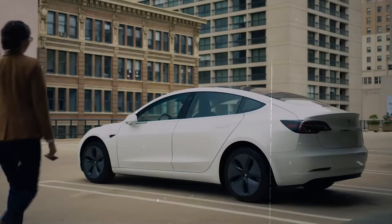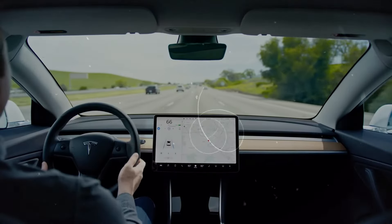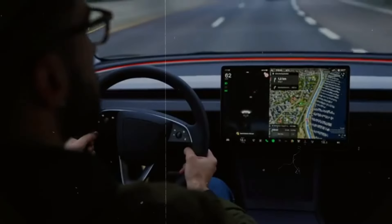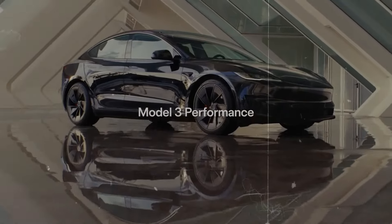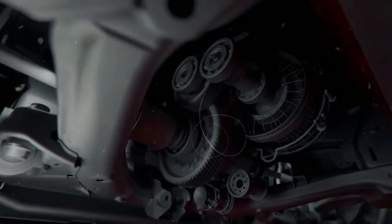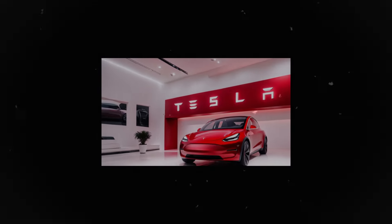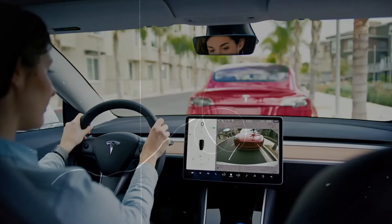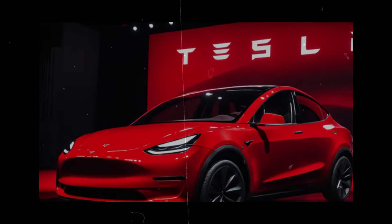This significant reduction makes it an attractive option for those interested in a luxury, high-performance SUV. These price changes are part of Tesla's strategy to make its vehicles more accessible and encourage the adoption of electric cars. Benefits like lower maintenance costs and over-the-air software updates that keep the car equipped with the latest innovations also make Tesla an appealing choice. Price reductions extend to financing or leasing options, making monthly payments more manageable. Excitingly, Tesla is accelerating the launch of the refreshed Model Y Juniper, targeting a release by the end of 2024, with efforts to reduce production costs and offer a more competitively priced vehicle through optimized manufacturing and new materials.